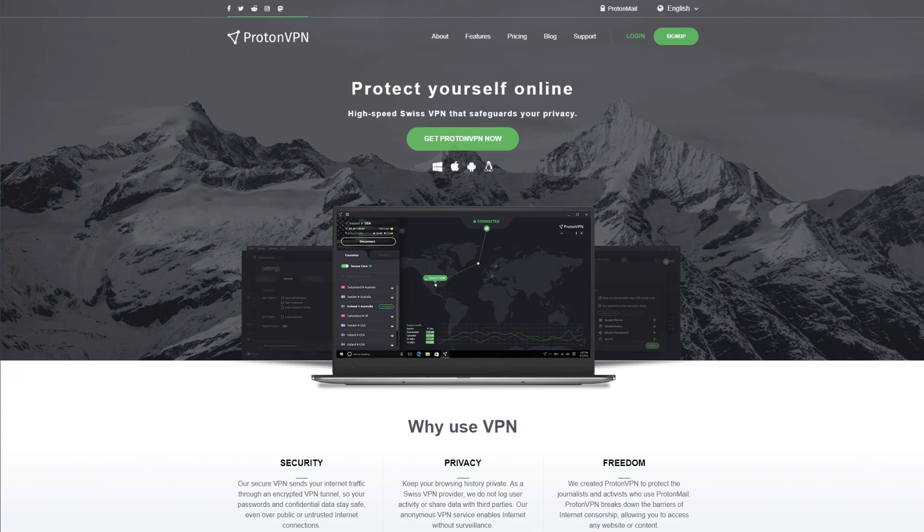VPNs clearly offer many benefits and are mandatory for your privacy, security, and anonymity online. For that reason, we're going to give you our favorite free VPN providers for Windows — to be precise, three of them with one bonus entry. The first three choices are really free, while the bonus VPN is a premium one, but you can use a trick with the 30-day money-back guarantee and use it for 30 days basically for free. Our top three free VPNs for Windows include Proton VPN, Hide.me, and TunnelBear.